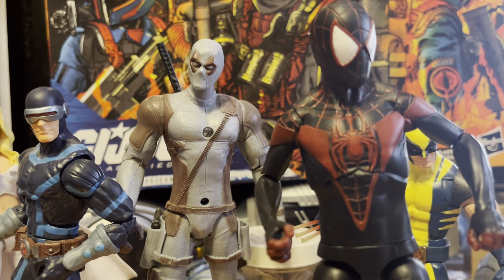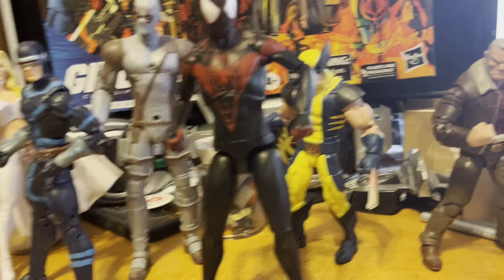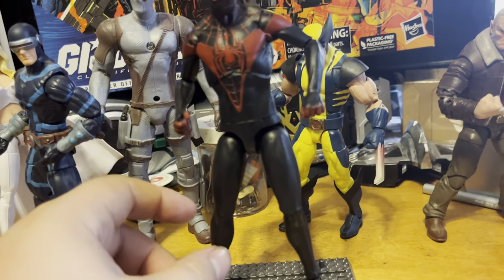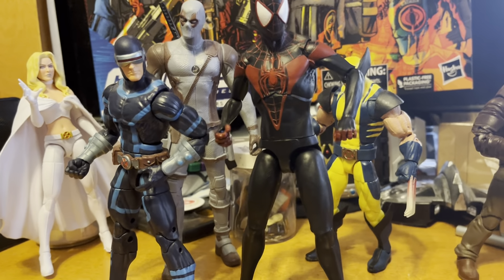Hey everybody, this is RetroCare Reviews doing a retro roundup of the last week of news. Getting to the most obvious point — if you saw my Instagram, you saw this Marvel Select of Miles Morales. I'm happy to report that it's actually a pretty good upgrade sculpt-wise on Miles.